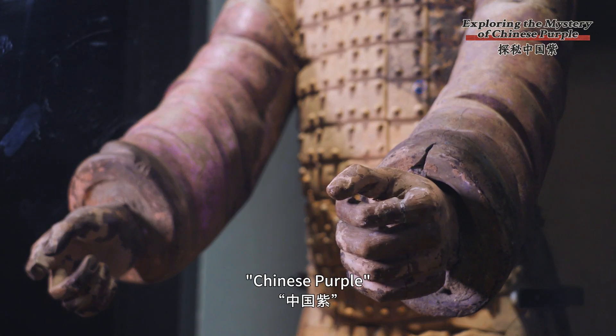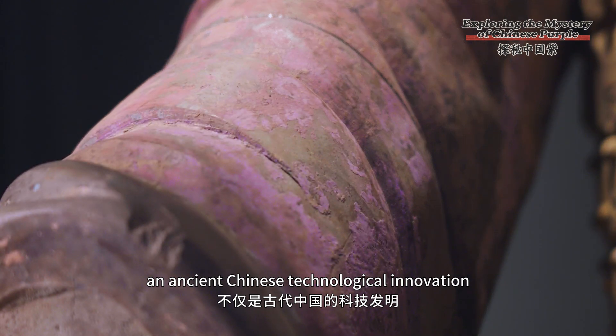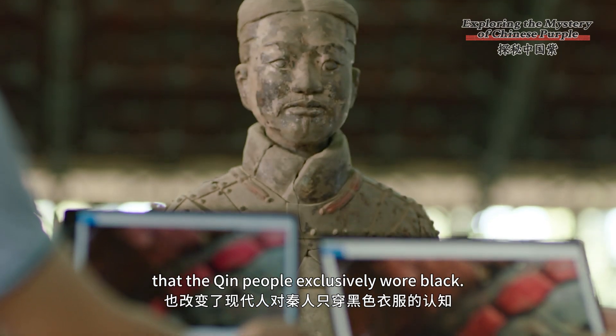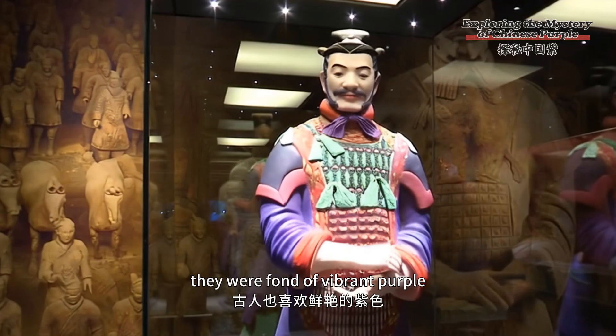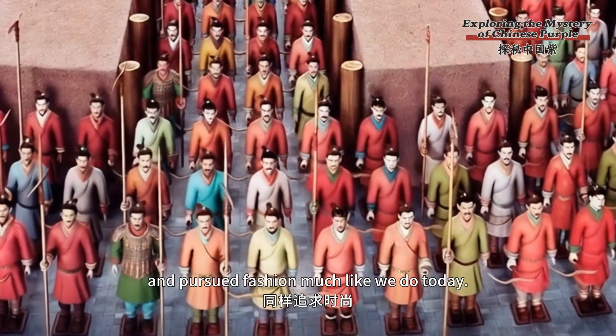Chinese purple not only represents the nation's technological innovation, but also challenges the modern perception that Qin people exclusively wore black. In fact, they were fond of vibrant purple and embraced fashion much like we do today.